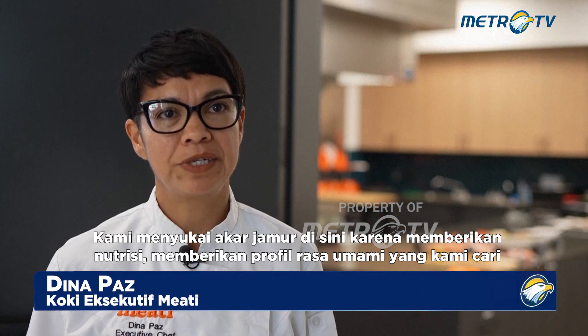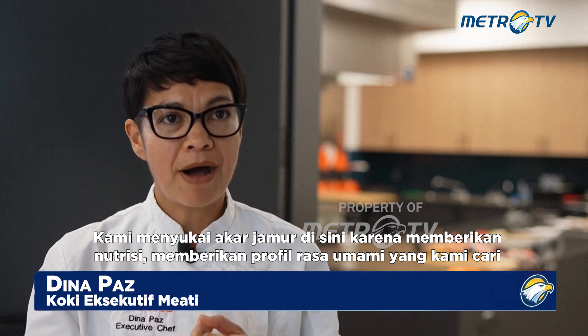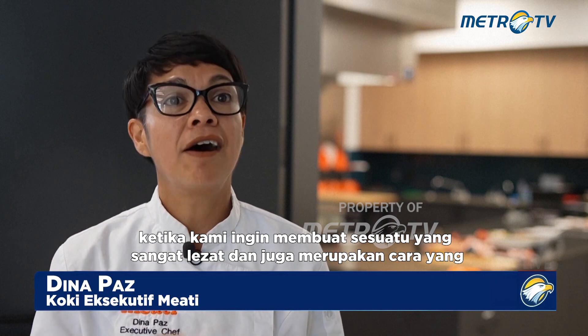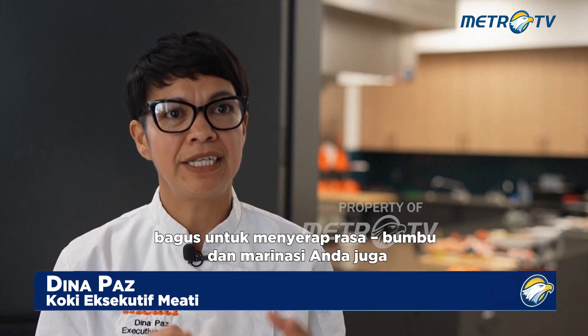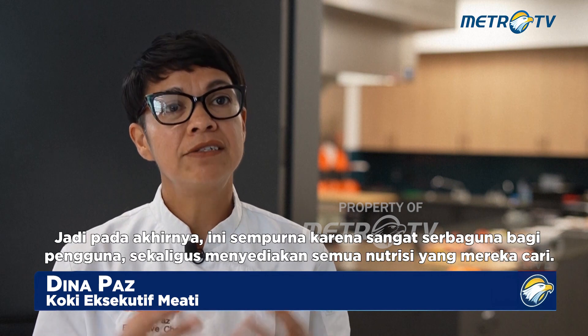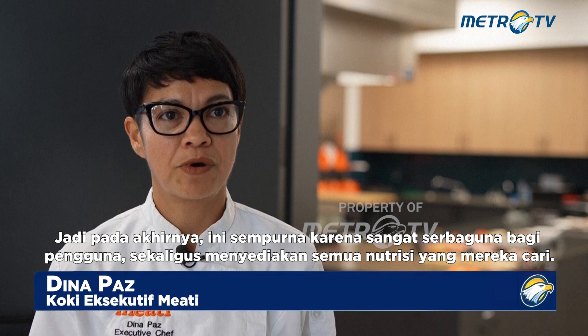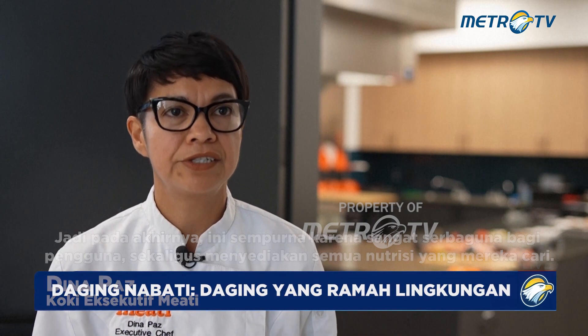We love mushroom root here simply because it provides the nutrition and the umami flavor profile that we're seeking when we want to make something that's very delicious. It's also a great way to absorb flavor — your seasonings and your marinades as well. So ultimately it's just perfect because it's very versatile for the user while at the same time providing all the nutrition that they're seeking.